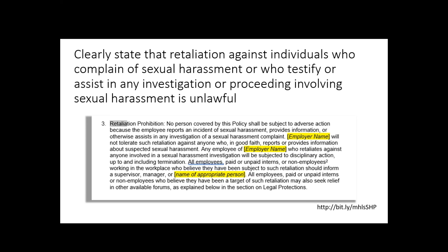The other thing that you have to do — and many policies do this, but now it's part of the requirements of the law — is clearly state that retaliation against individuals who complain of sexual harassment or testify or assist in any investigation or proceeding involving sexual harassment is unlawful. Really, if you do complain about sexual harassment, that cannot be held against you. That would be a pretty bad situation if someone could fire you or limit your advantages at work for that. So those are some of the requirements of the policy.